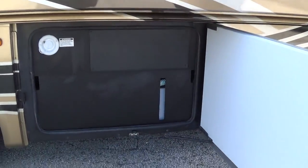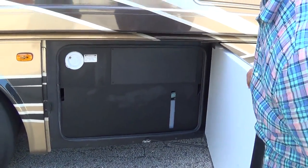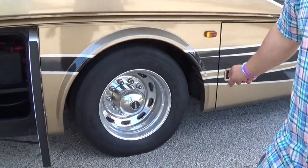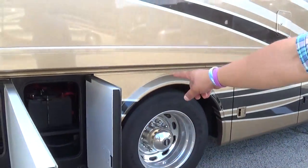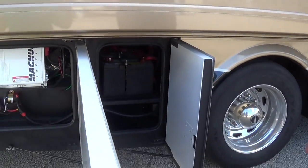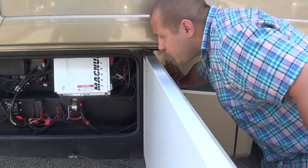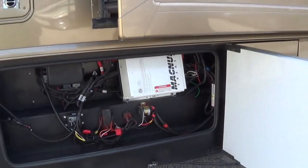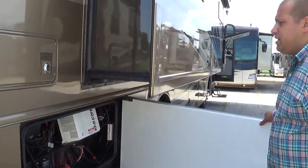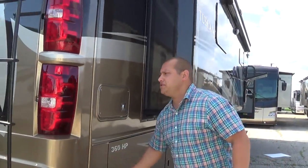Freshwater fill and easy checkable level here. 22-inch tires, aluminum wheels. Your chassis batteries — you've got two 12-volt batteries. Here's some of your electrical components, including a 2,000-watt Magnum Energy inverter, which is going to help power your residential refrigerator.